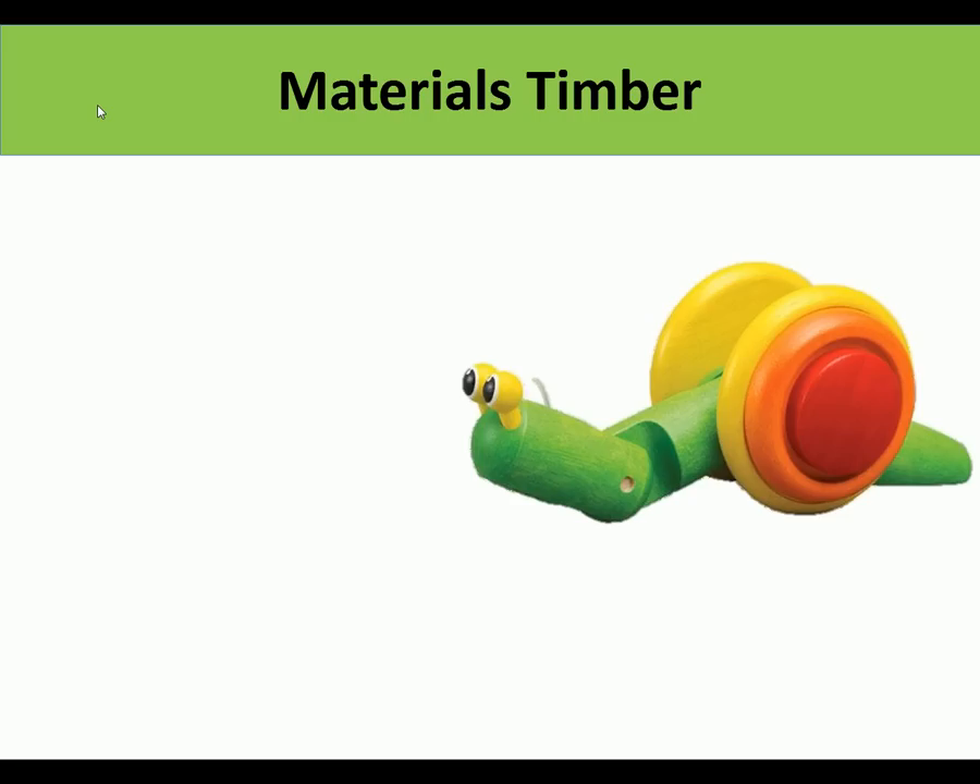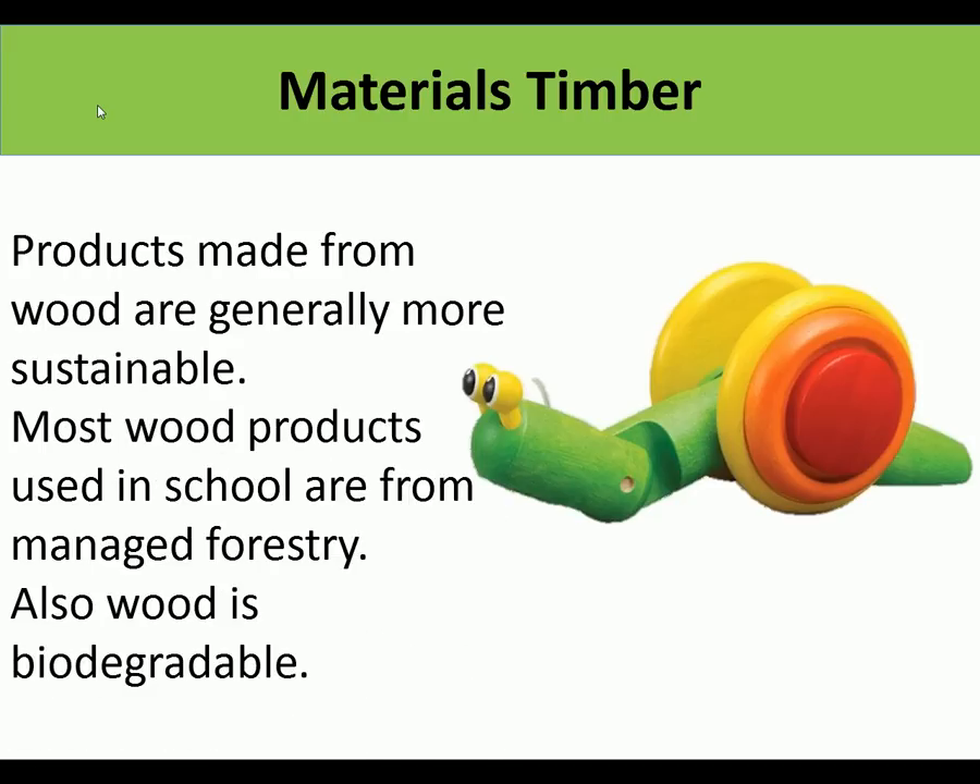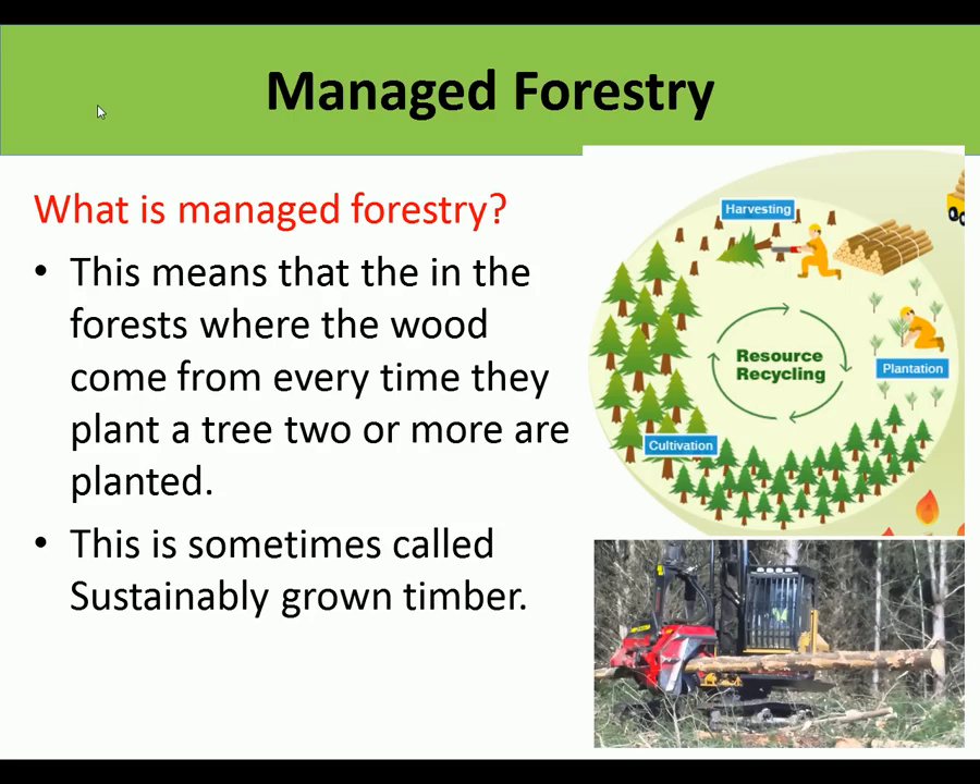The first material we're going to look at is wood or timber. Products made from wood are generally more sustainable. Most wood products used in school are from managed forestry, and wood is also biodegradable. Managed forestry means that when trees are cut down, new trees are always planted. Every time a tree is cut, two or more are planted, so the forest is getting bigger. This is sometimes called sustainably grown timber.